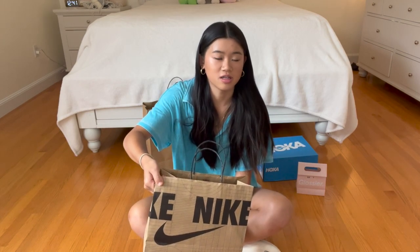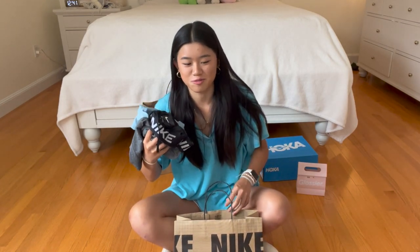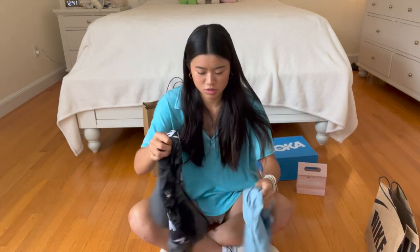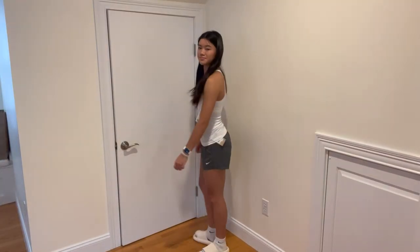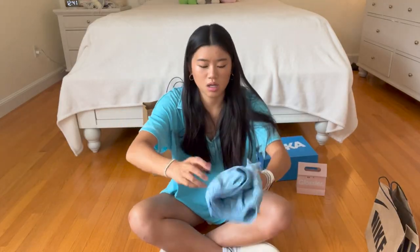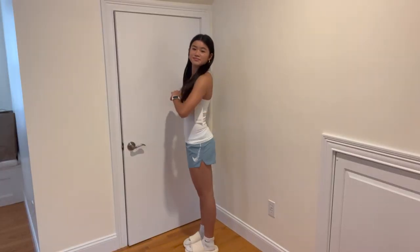Next I'm gonna do Nike. I had a $7 gift card from two years ago, so I finally used it, which I'm very happy about. I got two pairs of shorts — these grey ones, and I'm probably gonna roll them down because they look kind of long. I also got these blue shorts that have the Nike symbol on the side. I really like this color, really pretty, and I think one of them was on sale.